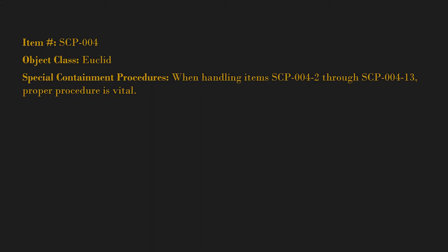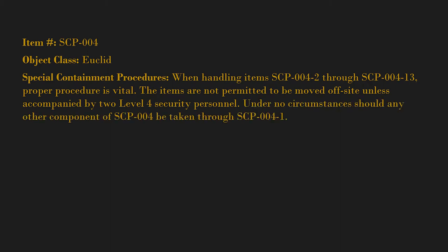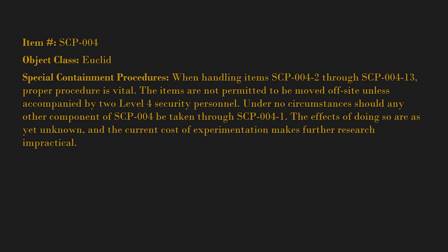Item number SCP-004. Object class: Euclid. Special Containment Procedures: When handling items SCP-004-2 through SCP-004-13, proper procedure is vital. The items are not permitted to be moved off-site unless accompanied by two level four security personnel. Under no circumstances should any other component of SCP-004 be taken through SCP-004-1; the effects of doing so are as yet unknown.